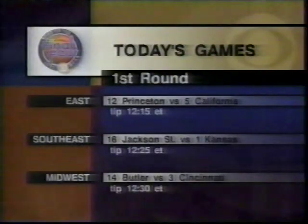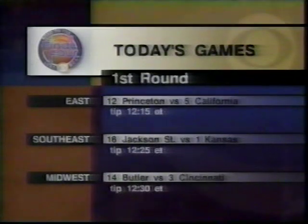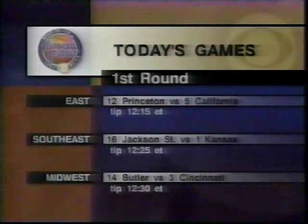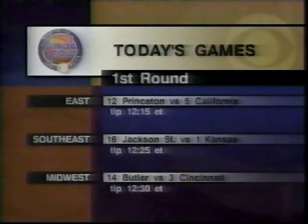Obviously the Dean Smith story is huge, but also a lot of lower-seeded teams feel like they have a chance to win some early games. We start the day in the East Region with the matchup between those giant killers of tournaments past, the Princeton Tigers, against the fifth-seeded California Golden Bears. Some of you will see the Southeast Region game between the Jackson State Tigers and the top-seeded Kansas Jayhawks, while others will see the Butler Bulldogs take on the third-seeded Cincinnati Bearcats in Auburn Hills, Michigan.